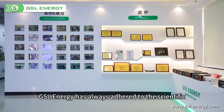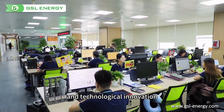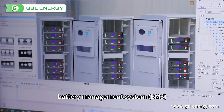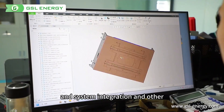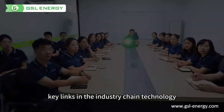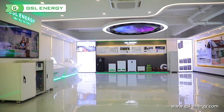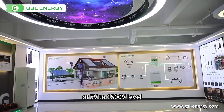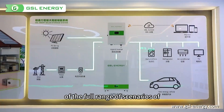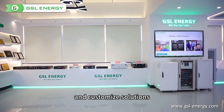GSL Energy has always adhered to scientific and technological innovation, mastering lithium iron-phosphate core, module battery management systems, and system integration as the key links in the industry chain technology. With persistent investment in scientific research, GSL creates a full range of 5V to 1,500V energy storage systems covering the full range of scenarios, and provides customized solutions.